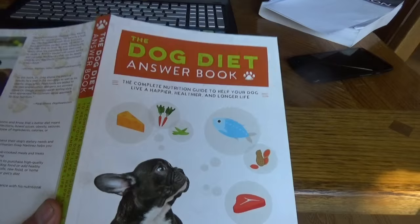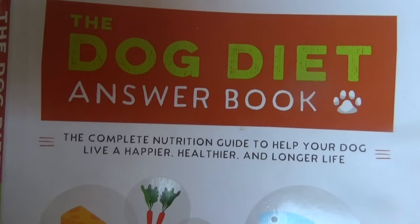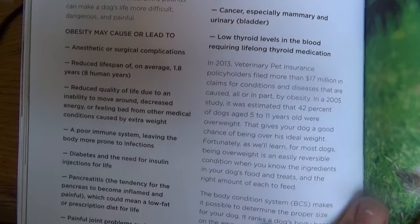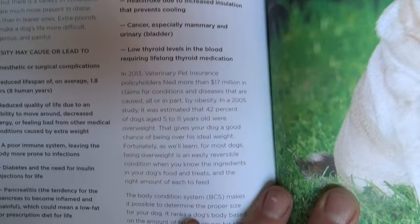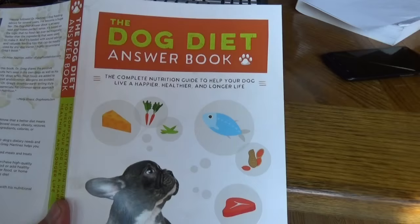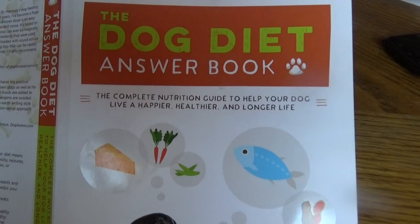In my book 'Dog Diet Answer Book,' available on Amazon or at my website Dog Dish Diet by author Greg Martinez, DVM, I go over the problems with obesity in dogs: anesthetic problems, reduced life span, more pain, chronic breathing problems, heart problems, and coughing. Cats can have the same types of issues. You can check out those topics at the website Dog Dish Diet or look on Amazon for the Dog Diet Answer Book by Greg Martinez, DVM.